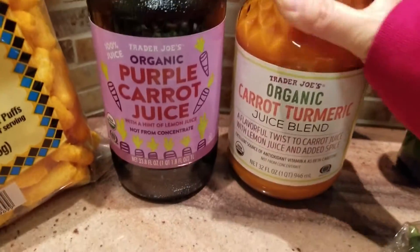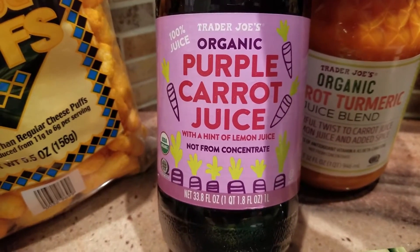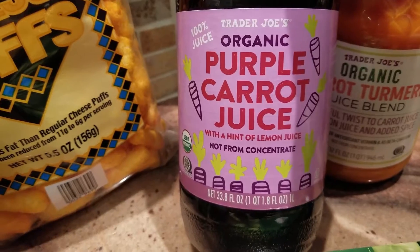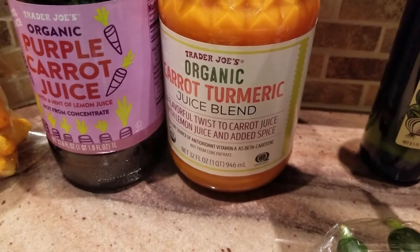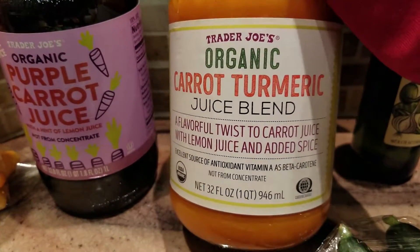There's also a juice — an organic carrot and turmeric juice blend that looked interesting. And this is a purple carrot juice with some lemon juice, both organic. The turmeric one caught my eye because turmeric is supposed to be very good for you — anti-inflammatory and things like that.